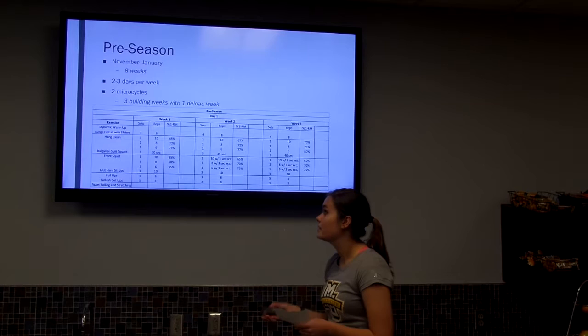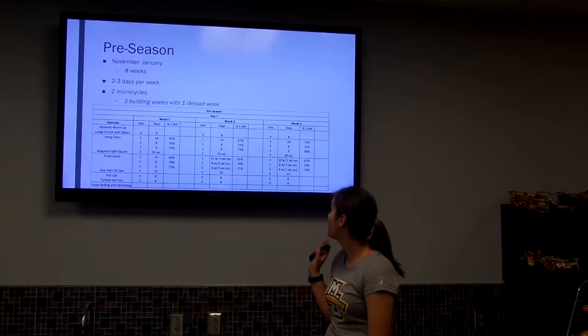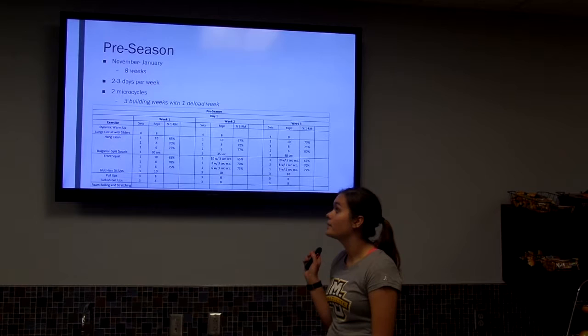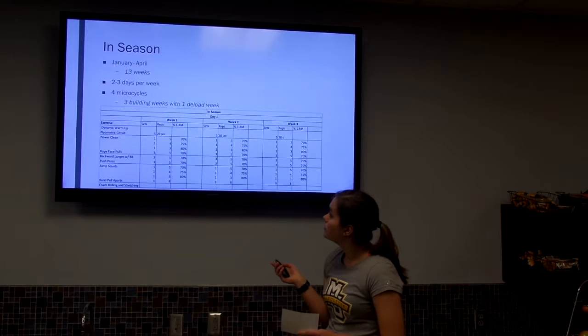Pre-season runs from November to January — about eight weeks. I lowered training to two to three days per week because of the holiday season and to prevent overtraining as they get toward the end of that period. I broke it up into three building weeks and one deload week. The focus here is on handling forces, since it's a contact sport, and building dynamic stability to overcome contact without getting injured.